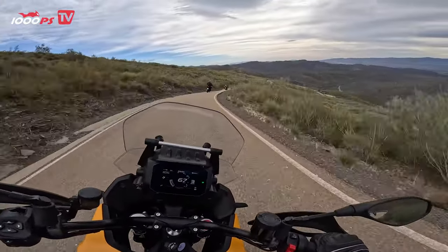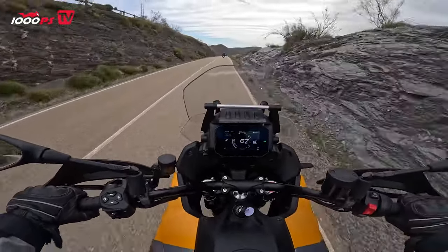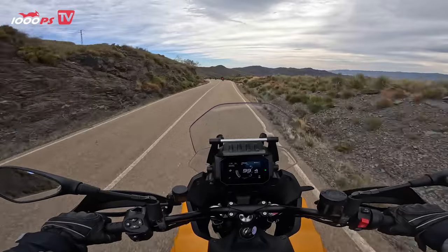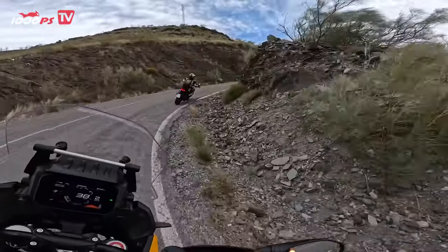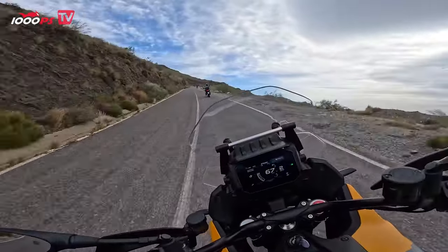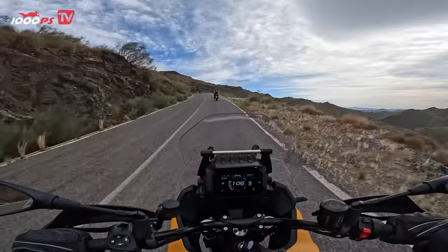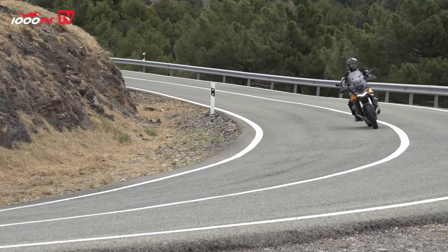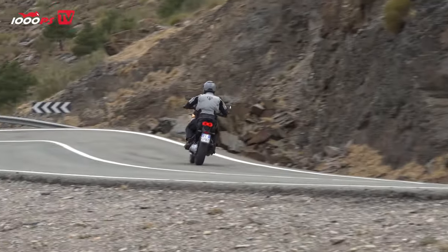And the engine is, as befits a Moto Guzzi, not only highly visible but offers a really pleasant, sonorous sound that is immediately audible when starting up. The gearbox shifts really harmoniously, really smoothly. The motorbike looks great and the engine rides really well. It's powerful from the bottom end, always on the throttle, so these winding country roads in the Spanish hinterland of Almeria are very good for this bike. It really feels in its element.